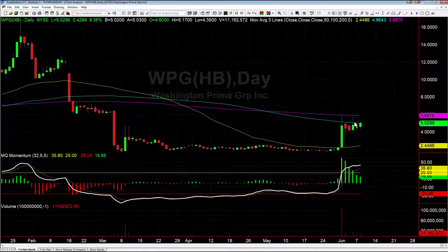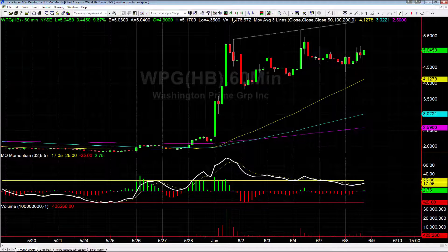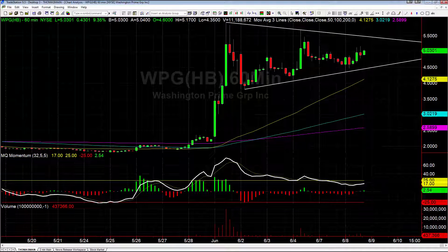Now we're forming a handle for a cup and handle pattern. The other thing you want to look at: if you take this one step down and look at your 60-minute chart, you can see we're actually in a decent pennant on the 60s. So I'd be looking for WPG to break out and start to run — once we trigger the breakout, we should get some decent follow-through.